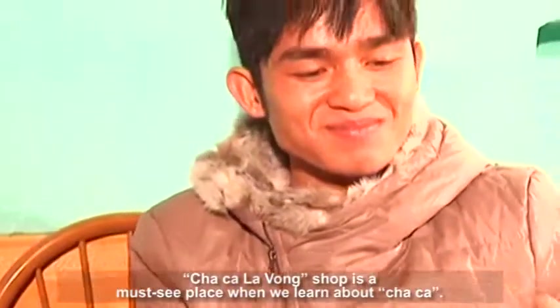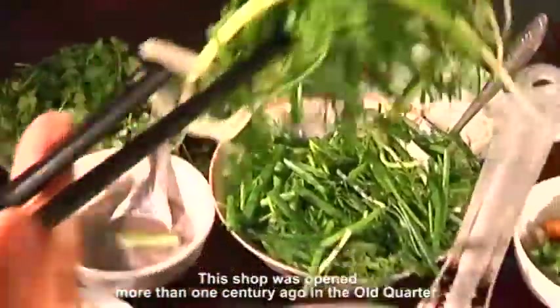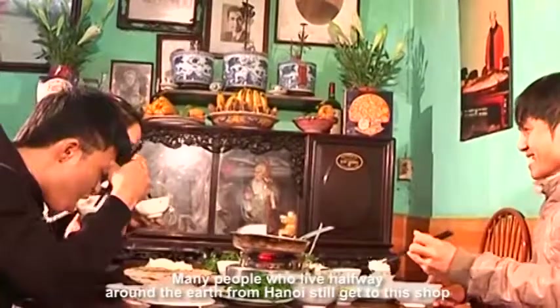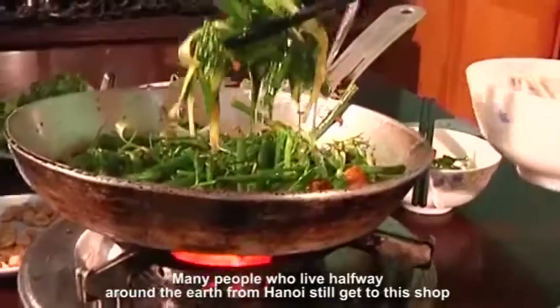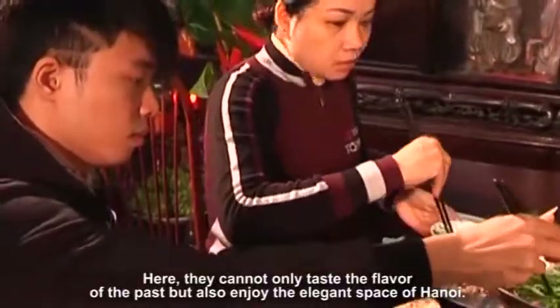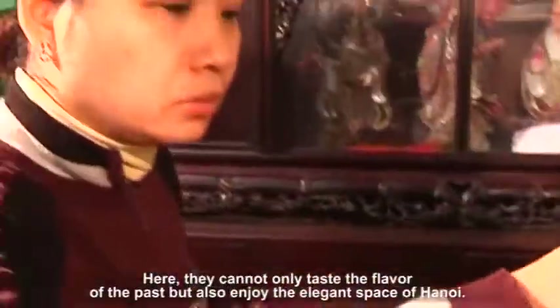Cha Ca La Vong shop is a must-see place when we learn about Cha Ca. This shop was opened more than one century ago in the old quarter. Many people who live halfway around the earth from Hanoi still come to this shop when they return to their homeland. Here, they cannot only taste the flavor of the past but also enjoy the elegant space of Hanoi.